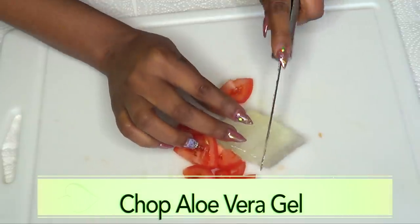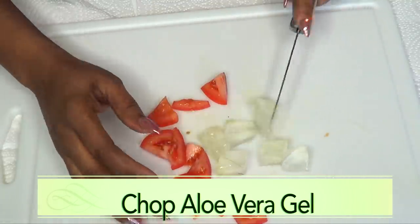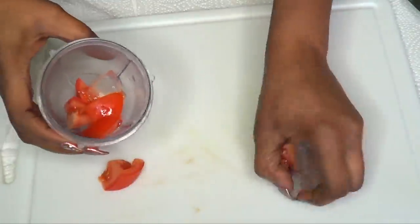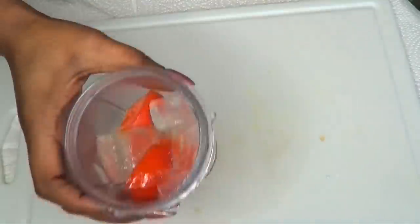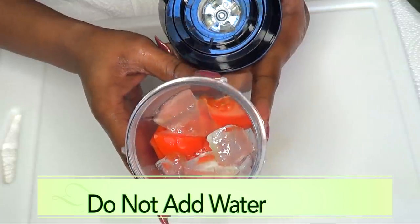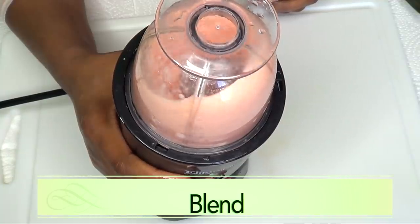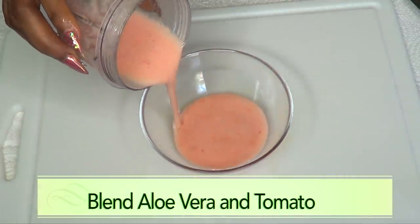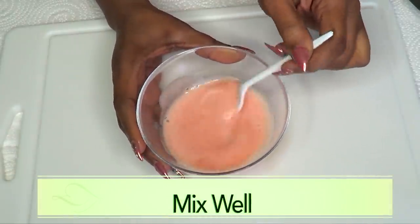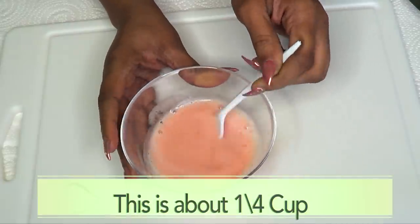For easier blending, I'll give the aloe a little chop as well. Now we put all of this — the aloe and the tomato — into the blender. Do not add any water, because the aloe vera gel and the tomato will produce their own liquid. Here we have our blended aloe and tomato. I'll give it a stir to make sure there are no lumps, using a plastic spoon because of the acid from the tomato.